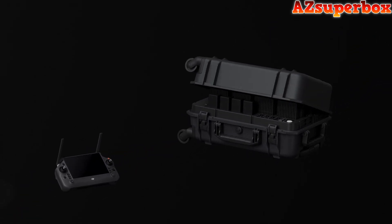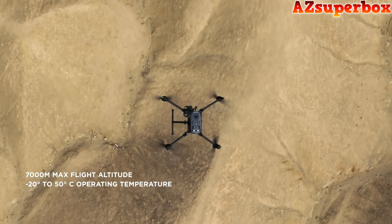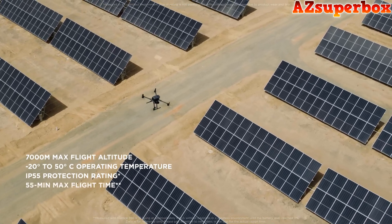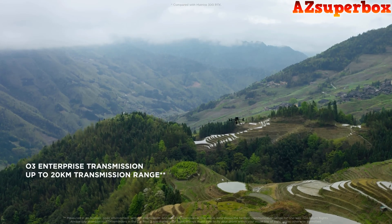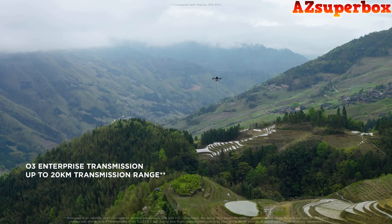It delivers a limitless capacity to optimize work efficiency and strengthen the commercial drone industry. Whether it's high altitude, freezing temperatures, scorching environments, rain, or even sand, the M350 RTK keeps moving forward. Thanks to the optimized O3 Enterprise transmission system, the M350 RTK can complete missions that require longer ranges while keeping a stable connection.